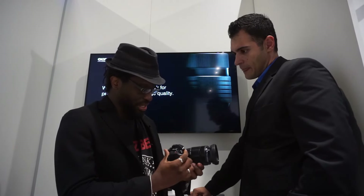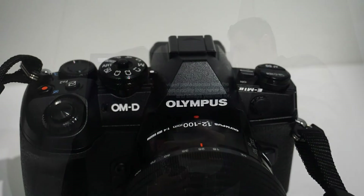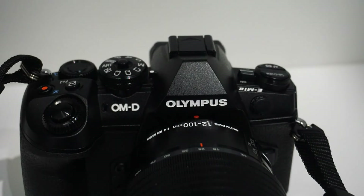What can you tell me about the EM-1 Mark II and its advantages over the EM-1? The EM-1 Mark II is replacing the EM-1 in the flagship positioning — it's going to be the new flagship for both the OM-D and the Pen series.